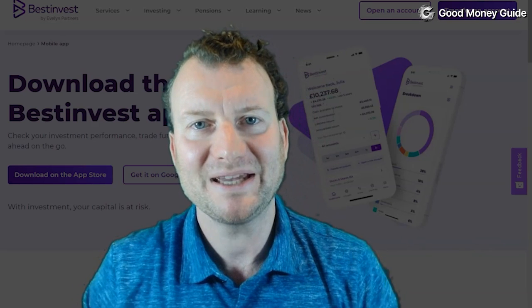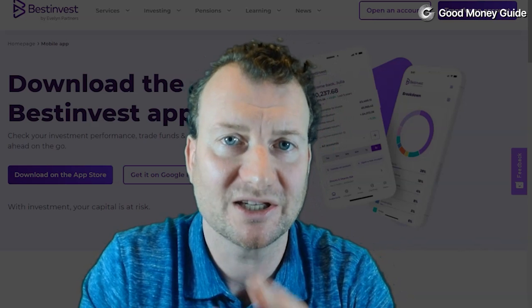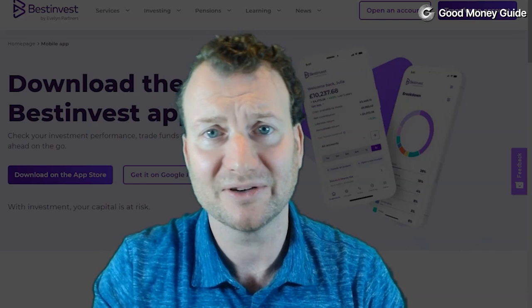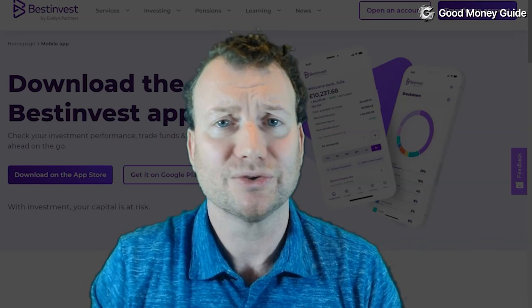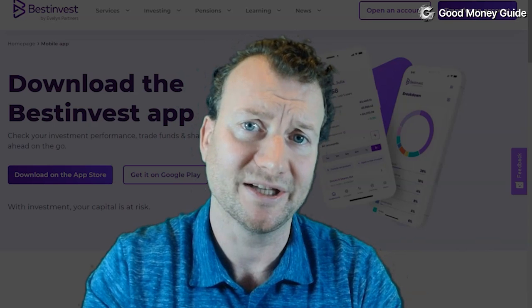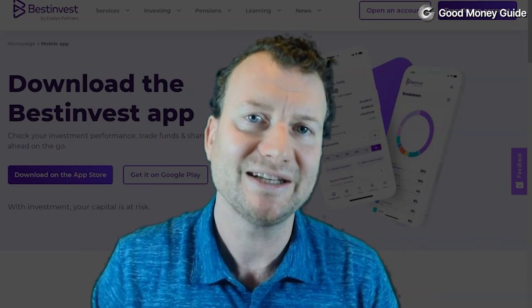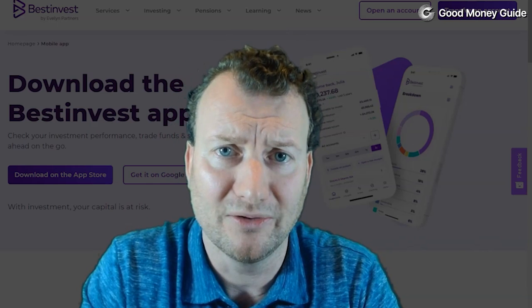App of the day is Best Invest. Best Invest have been around since 1986, but they've only just introduced their first investment app. As a traditional stockbroker, you can buy UK shares and funds online or over the phone. Unfortunately, you can't buy US or international shares individually at the moment, but you can access them through the funds and ETFs that they offer.